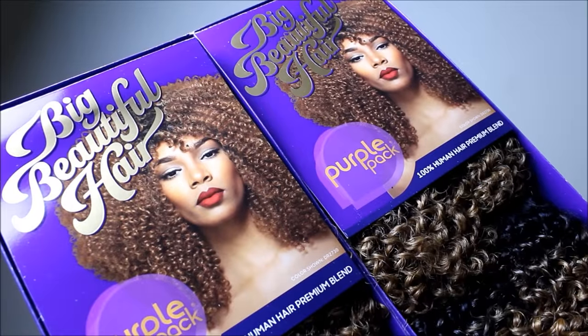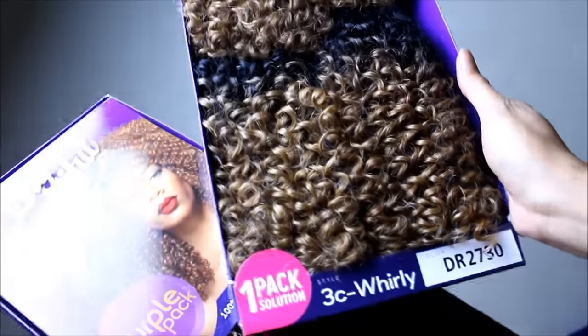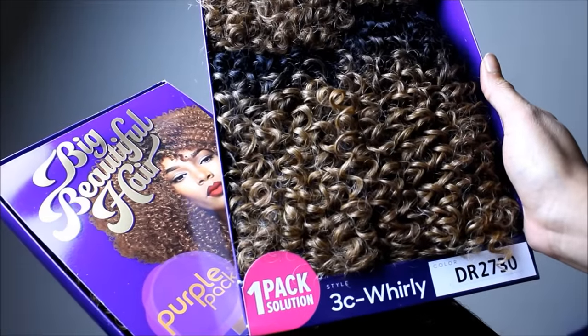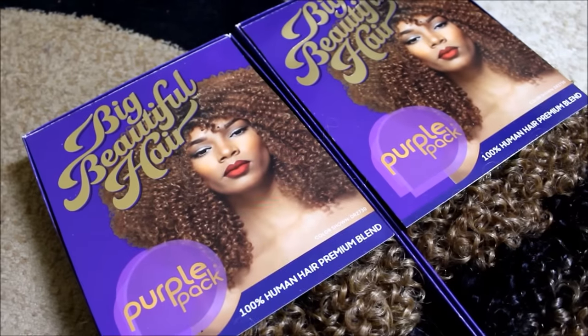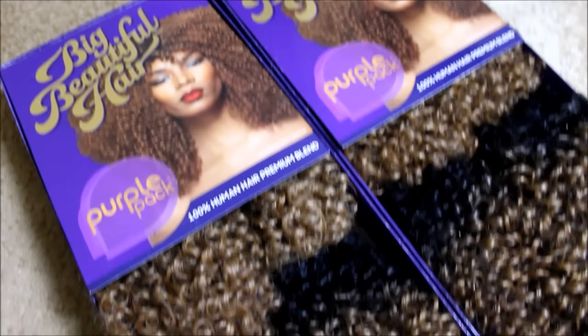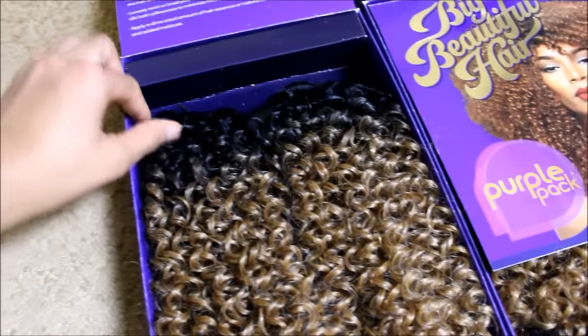Here's the catch — I had to make this wig. I did not purchase or get this as a full unit; I had to sew this wig. I used two packs of the Big Beautiful Hair purple pack, and this is their 100% human hair premium blend. Within each pack I received four bundles.